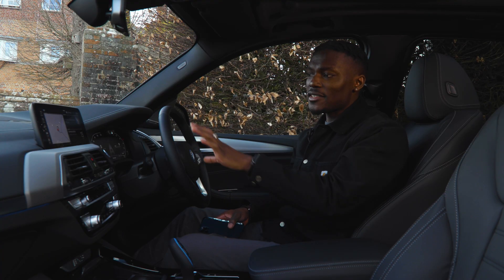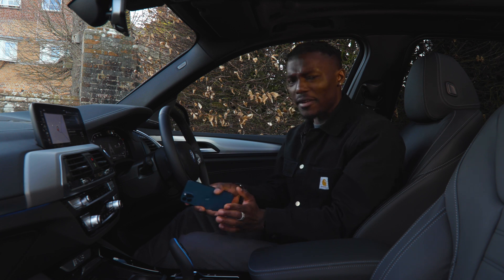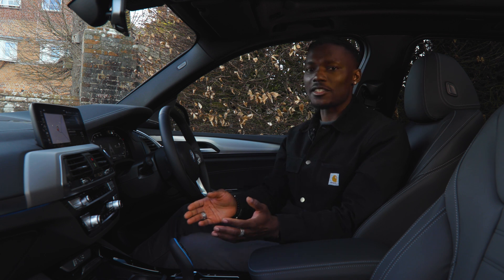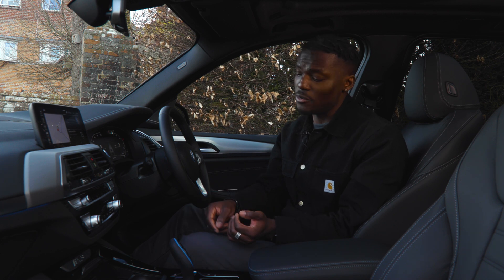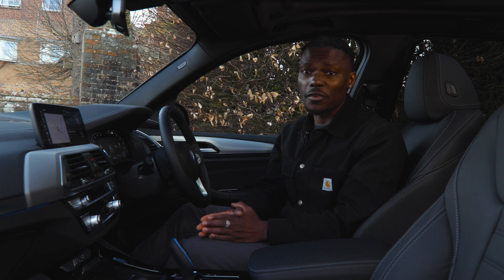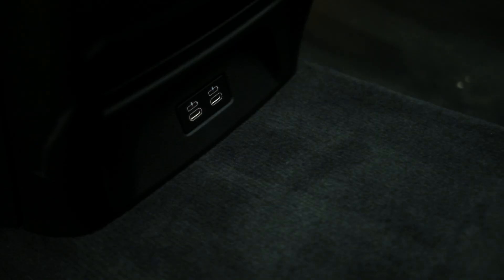Before I dive into the settings, we do have some ports available. There's a Qi wireless charging area where you can place a compatible device like my iPhone 12 Pro. If you do have a USB cable there's a full USB port to charge your phone that way too. Underneath the armrest is a USB-C port, and for passengers at the back there are a couple of USB-C ports as well.